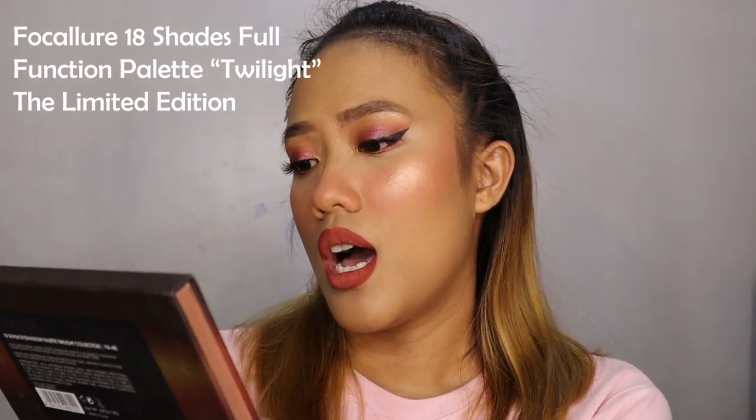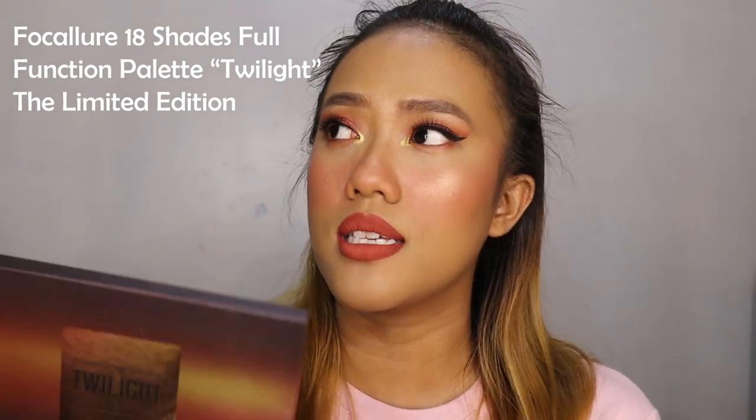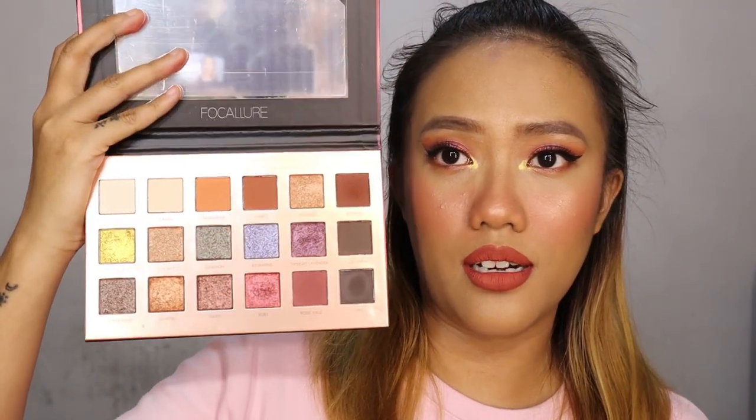Second to last item is the Focallure 18 Shades Full Function Twilight Limited Edition. I recently did a review on this — I got it the second week of May and the video was scheduled for the third week. This is what the palette looks like — isn't it beautiful? You have all the warm tones you need. This is what I'm using on my eyes today, and I really love it. It's one of the great finds if you're looking for a beginner-friendly eyeshadow.